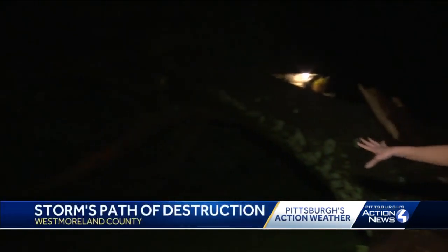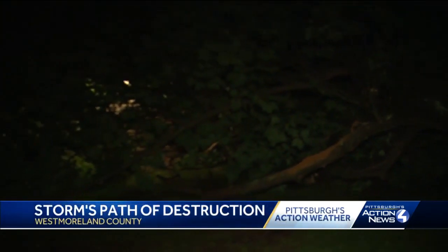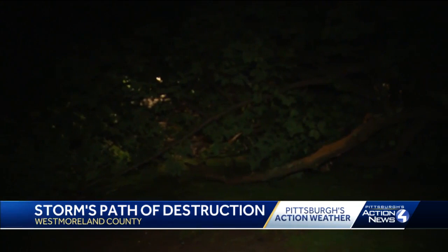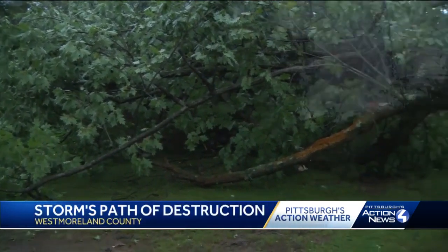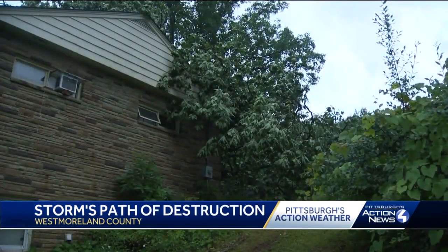This storm left damage to homes across Youngstown. A tree brought down lines and it's still putting pressure on the house. The homeowners say it has cracked walls and left a hole in the roof. Rain was pretty much raining sideways, and then came a big loud thud — the storm bringing this large tree down onto the roof of a home in Youngstown.